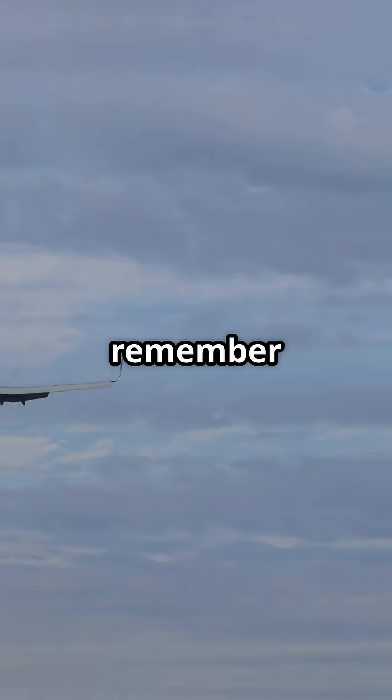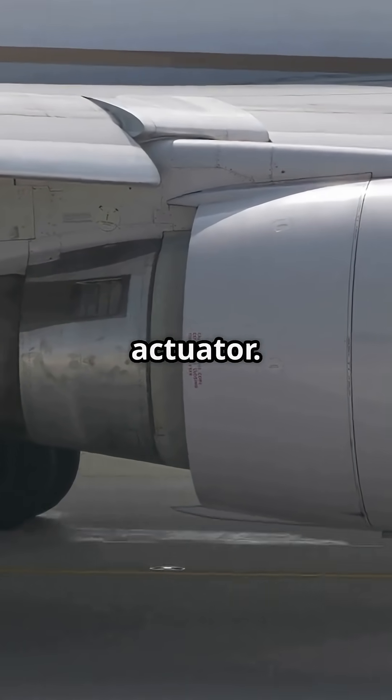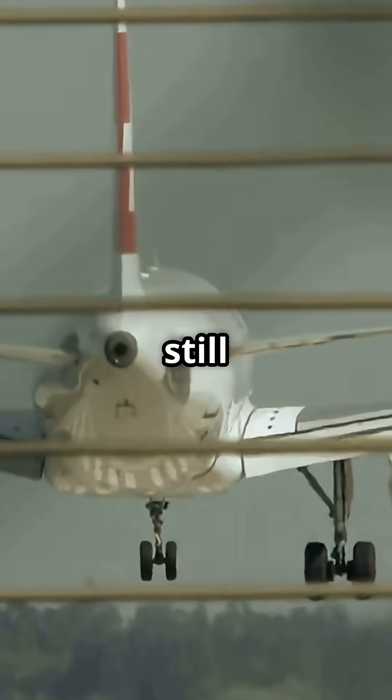So next time you watch a 737 wing gear up for landing, remember — there's no fluid behind those slats, just hot, high-pressure air shoved into a rugged actuator. A quiet little masterpiece of old-school engineering that still gets the job done.